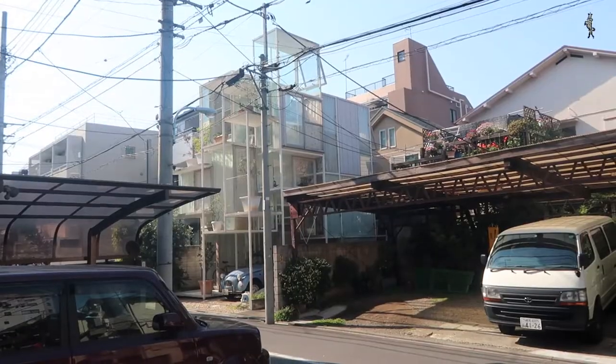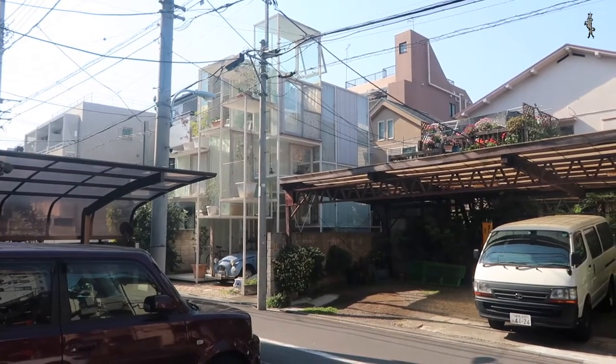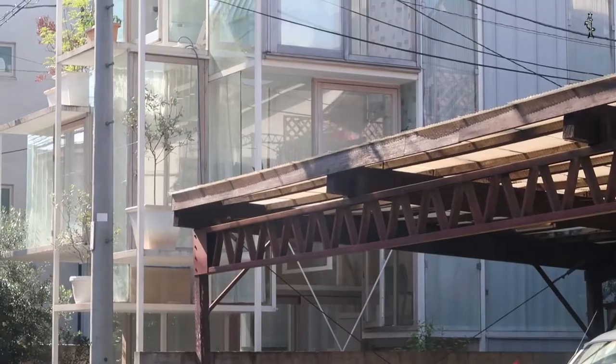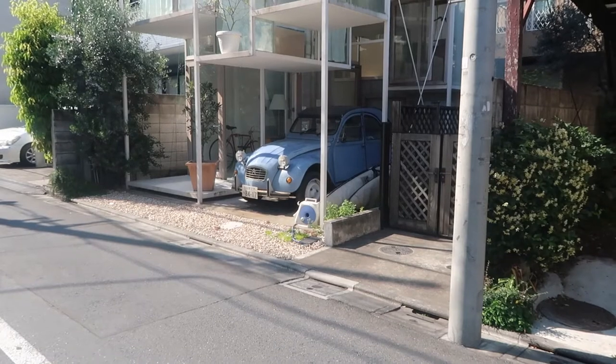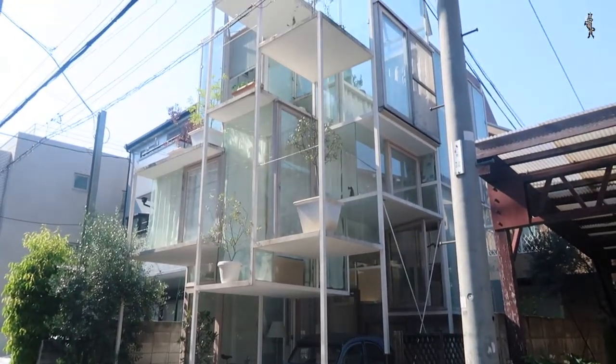Fujimoto designed the house with the idea that it should feel like living in a tree. 21 different floor plates are set at various heights. Due to the small floors, the steel structure could be kept relatively thin — it's really, really thin — thus the house can be left open and transparent. More like an open bookshelf than a tree, I think.